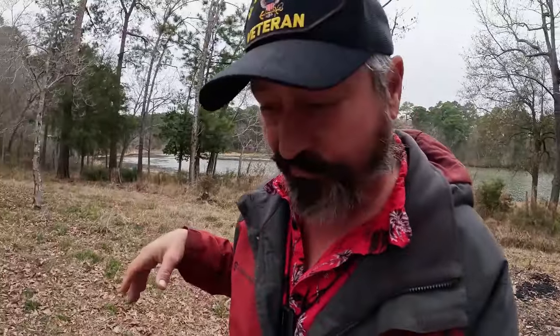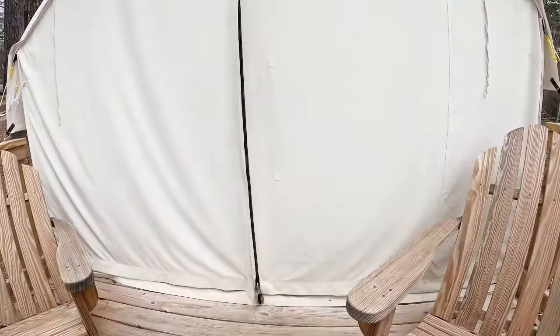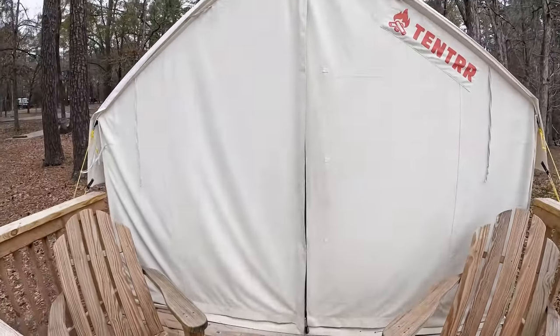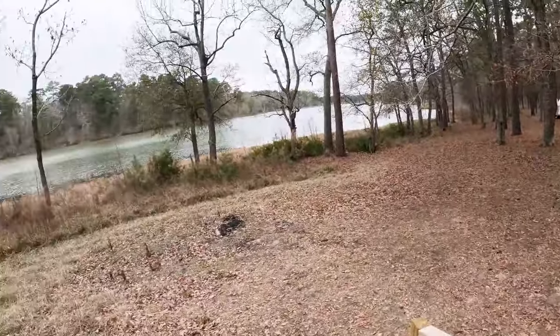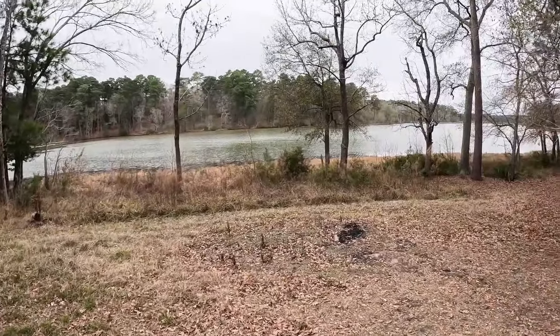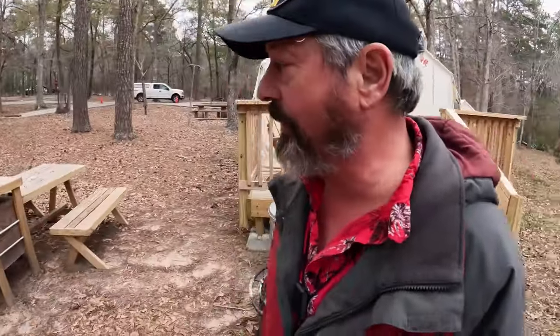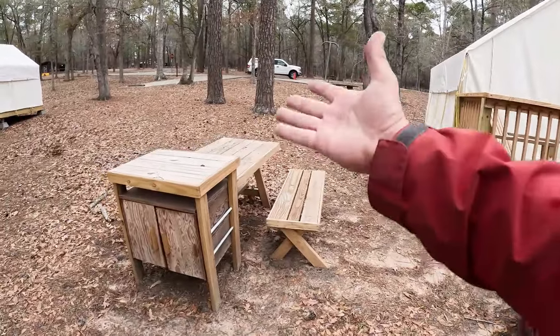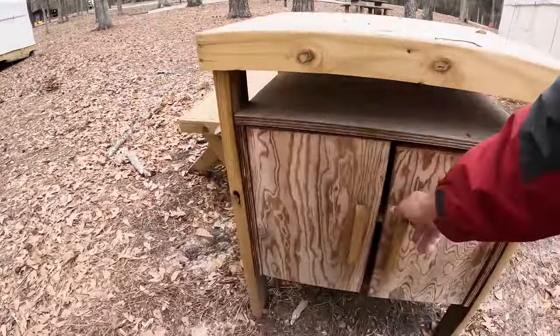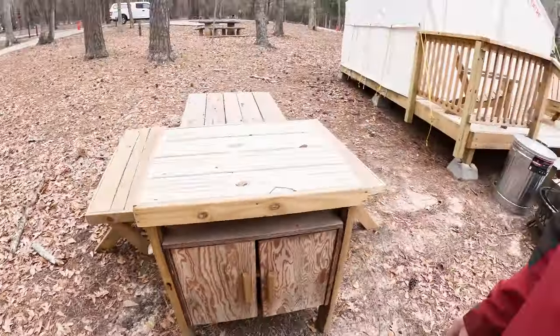They actually have them locked up so we're not going to be able to go in, but I bet there's a bed in there. And what a front porch! The only downside is the highway noise, and it seems to be excessively loud. But you've got a kitchen, sort of. Although if there are any raccoons out here, I wouldn't be putting groceries in there.